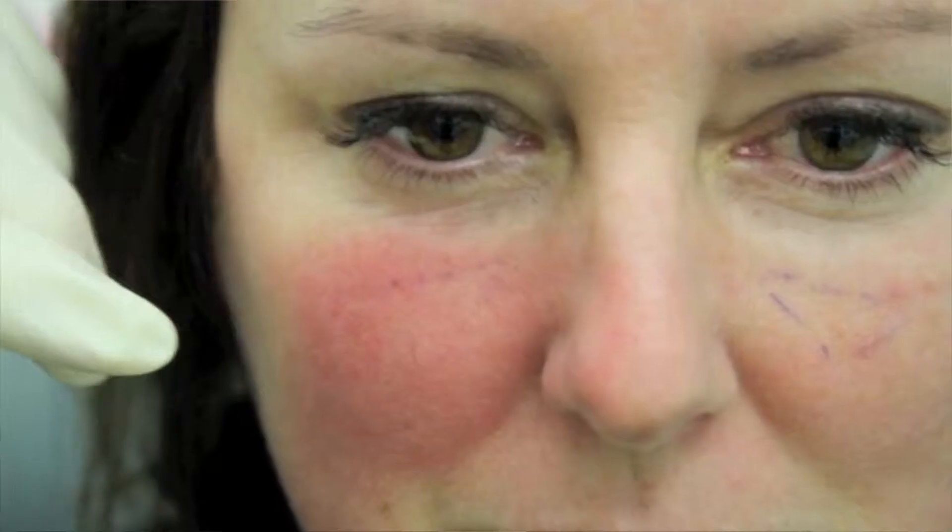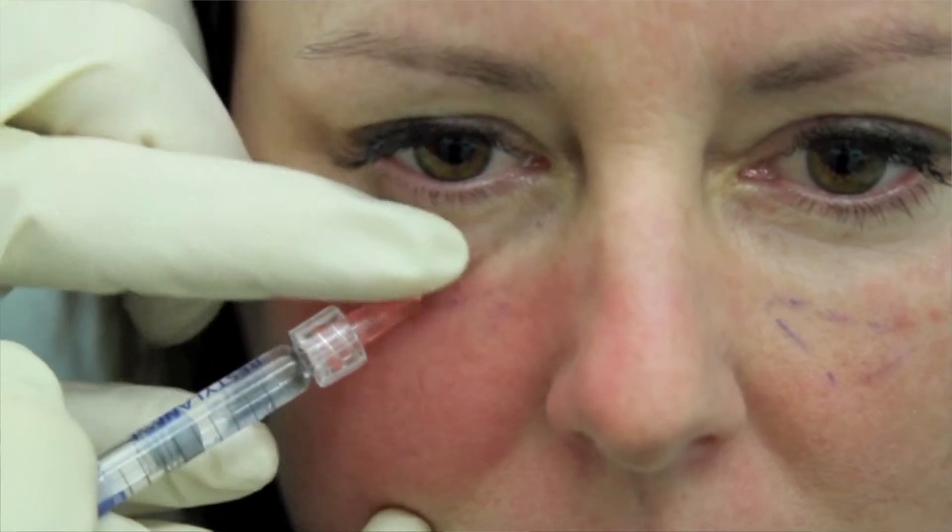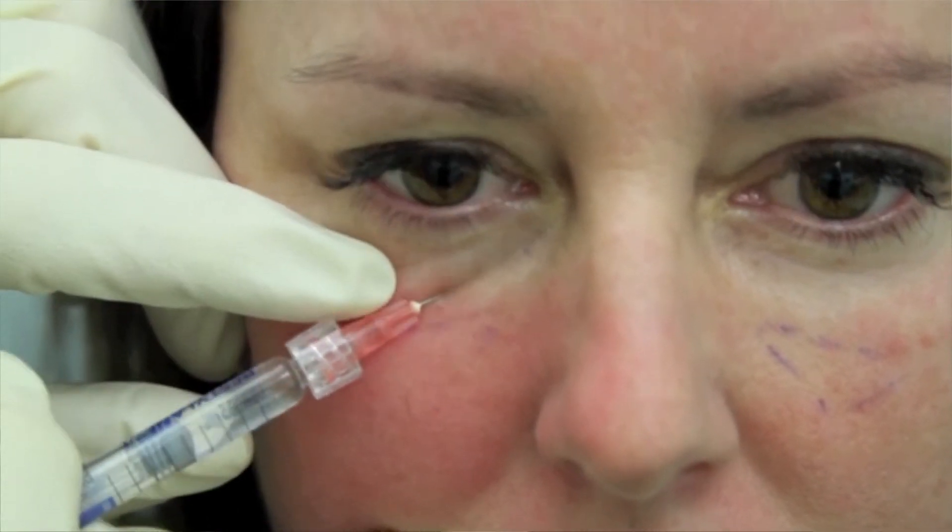This is Dr. Corey Moss on Looking Your Best. I'm excited to talk about a product that has been newly approved by the Food and Drug Administration, the FDA. It's in the family of Restylane, made by a company, Galderma. Restylane many of you know about — there's Restylane L with lidocaine, and of course in that family is Perlane, a slightly larger particle size.